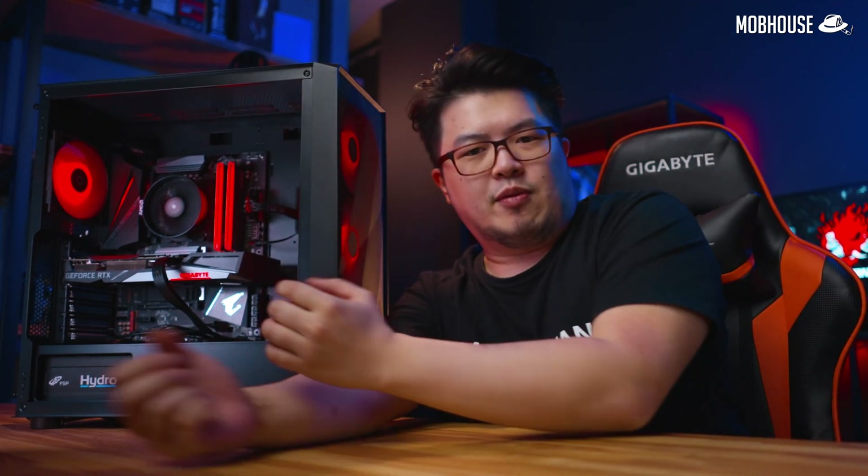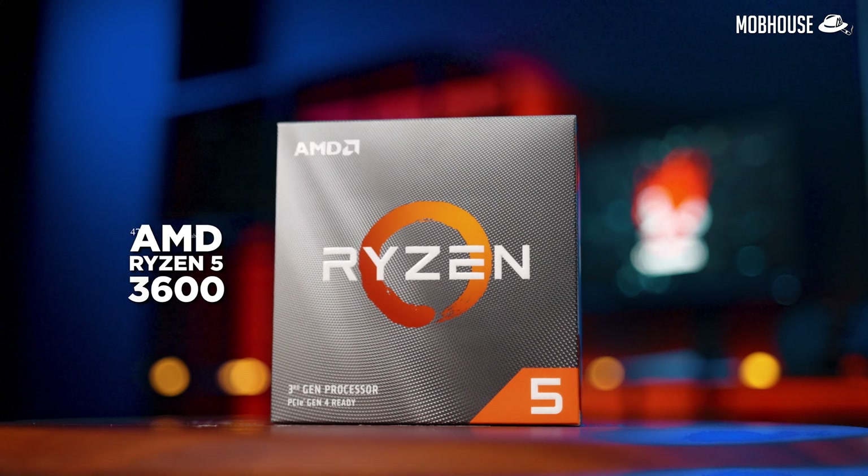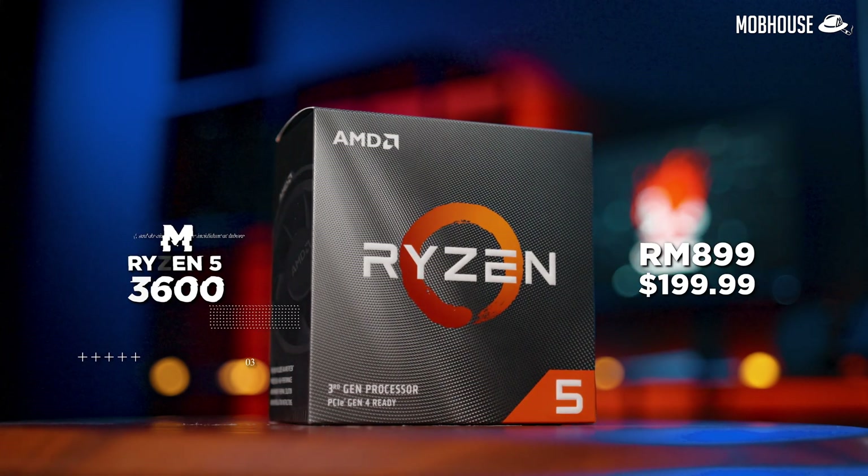This casing from Techwear, the Forge L, is actually pretty tough. For the processor, which is the star of the show, we have the AMD Ryzen 5 3600 priced at RM899 or $199 USD.